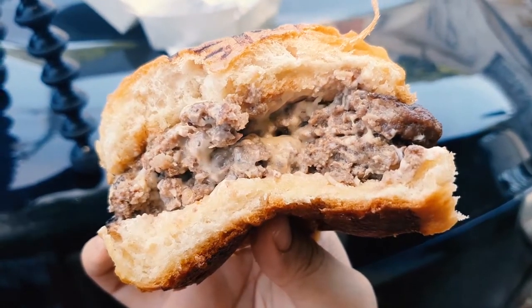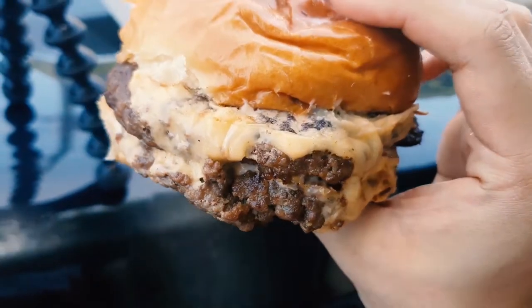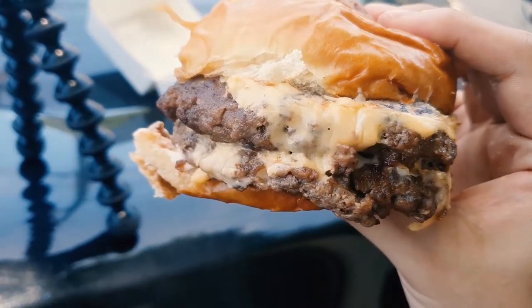Mmm. This burger is so rich with beefy flavor — you can definitely taste the strong, intense, beefy flavor from the patty, and it's so amazingly juicy at the same time. This definitely tastes like 100% pure beef patty. The dressing and the cheese are the absolute complement to that really strong beefy flavor. Look at the inside of the burger — the patty is so juicy, and the cheese on this one is so ridiculously yummy. This is so addictive.